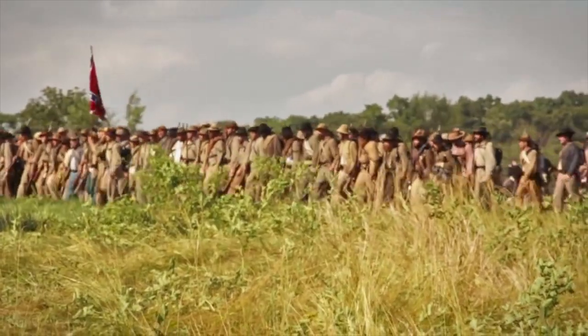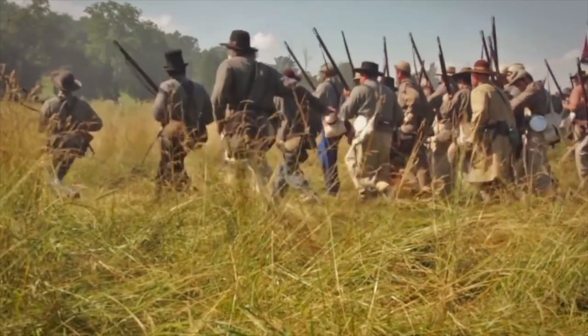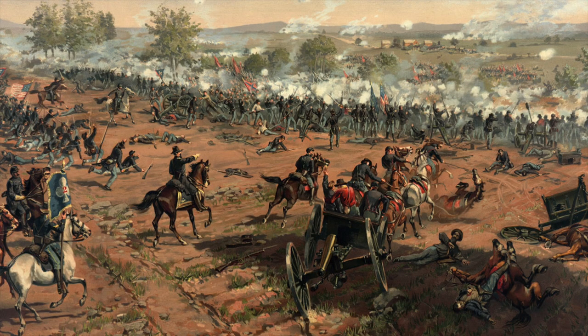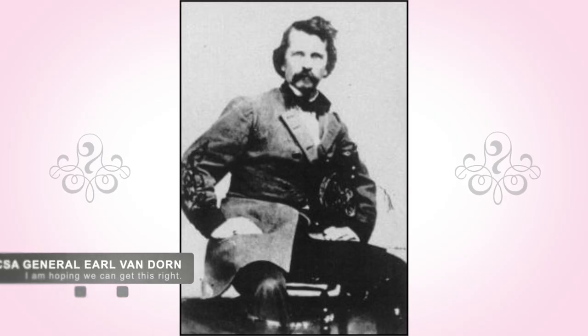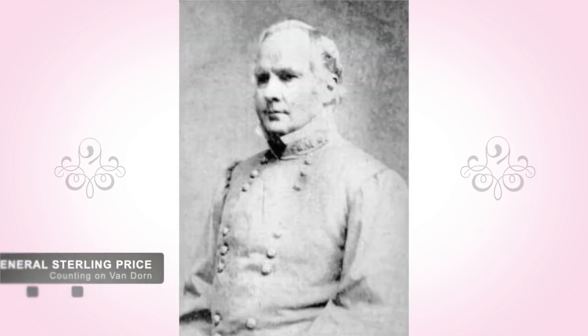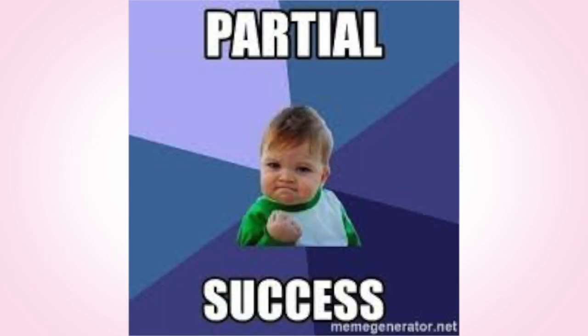The Confederate forces moved against the whole Union line, looking for a weak point. Part of Confederate General Van Dorn's plan was to perform a double envelopment of the Union forces. They would attack McKean's division on the Union's left from three sides. Van Dorn hoped that Rosecrans would move men from his right flank to reinforce Union troops there. If that happened, Confederate General Price could attack Rosecrans's right flank and penetrate what was hopefully weakened defenses.